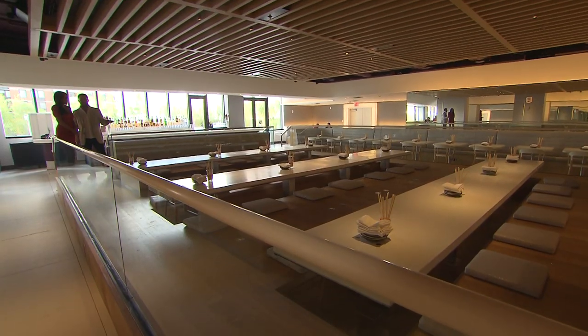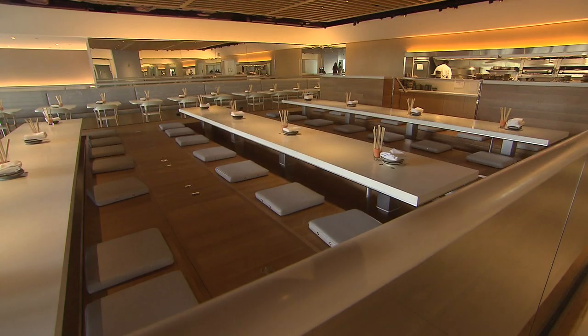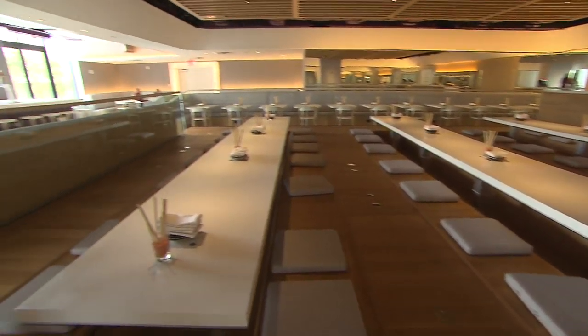Dojo, the restaurant, features motorised tables that transform into a dance floor at the flick of a switch. You're literally dancing on the tables.